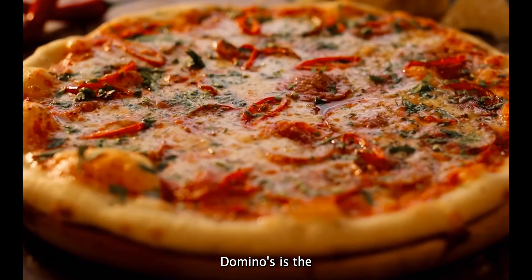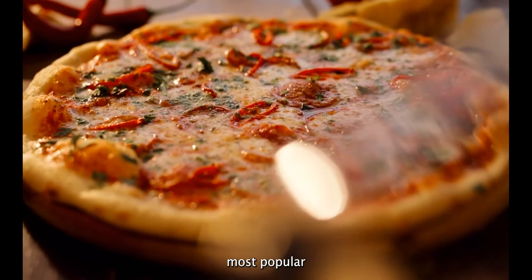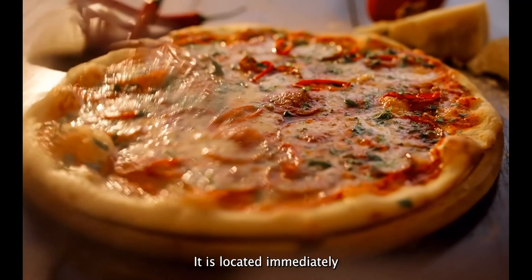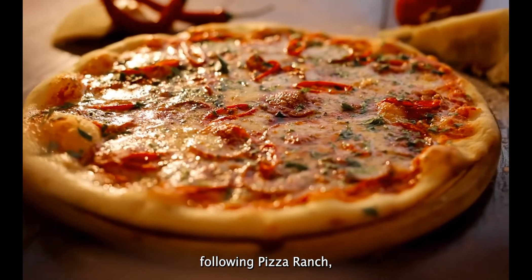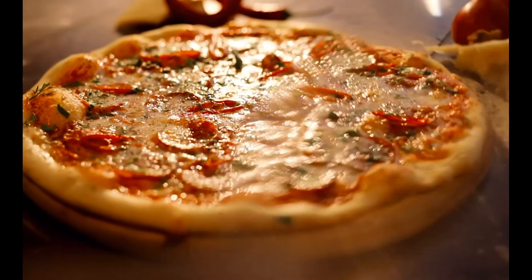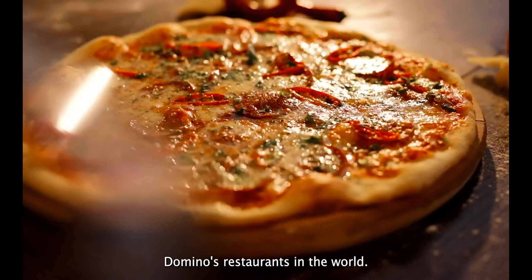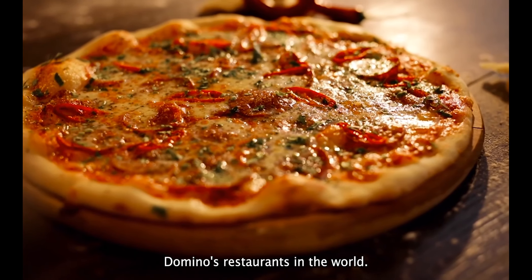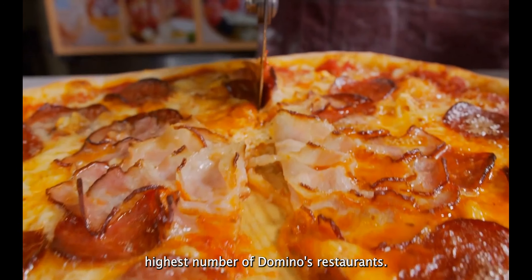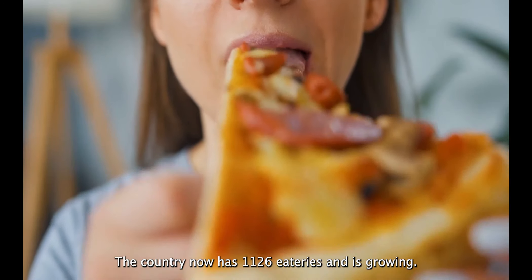Fact number seven: Domino's is the fifth most popular pizza chain in the United States as of April 2018. It is located immediately following Pizza Ranch, Papa Murphy's, Marco's Pizza, and Papa John's. Fact number eight: after the United States, India has the most Domino's restaurants in the world. As of the end of 2017, India had the world's second highest number of Domino's restaurants, with 1,126 eateries and growing.